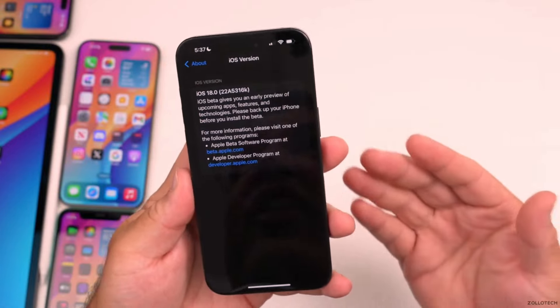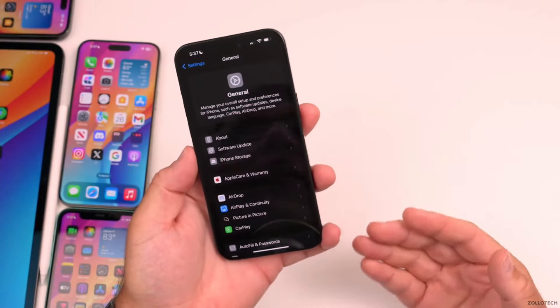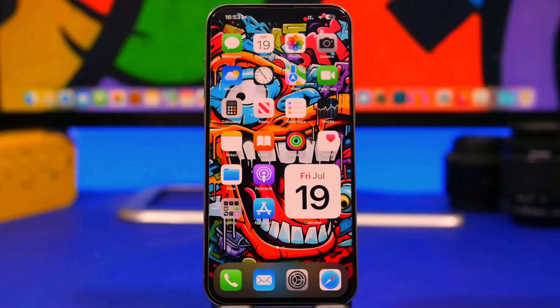Beta updates: Within each beta cycle, Apple frequently releases multiple updates to address bugs, performance issues, and feedback received from testers. These updates are usually numbered sequentially, e.g., beta 1, beta 2, beta 3, etc.